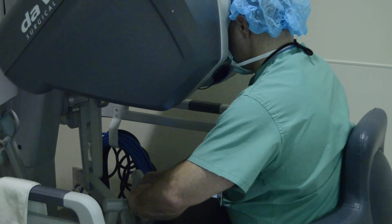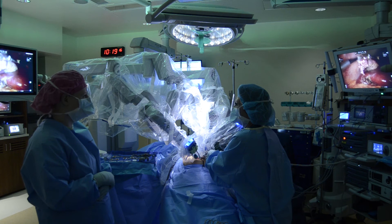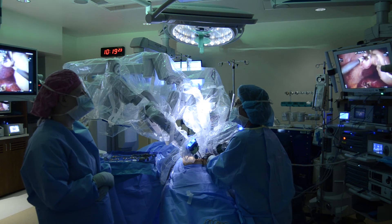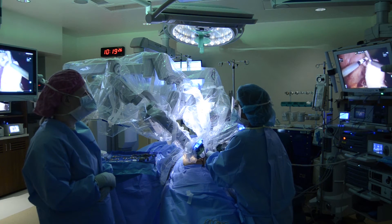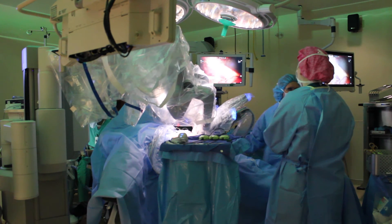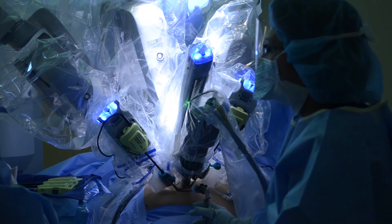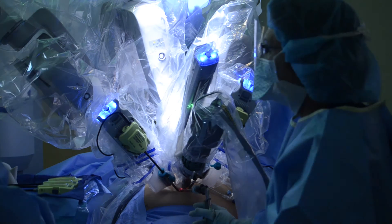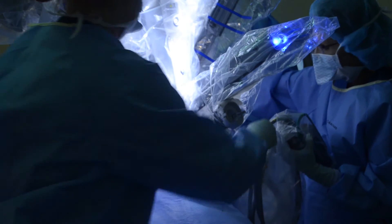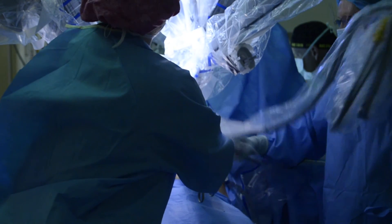Before our renovation, our robotic procedures were performed in a regular operating room — same size, square footage, same layout, same design as our other ORs. That presented challenges, and that room wasn't specifically designed for the robot, but we made it work. The new room, though, was designed for the DaVinci system. We put a lot of thought into the design of the room and what would allow the best workflow for our staff and for the procedures. It also has additional square footage — about 200 square feet larger than our other rooms — and it was great to develop a room built specifically for the DaVinci.